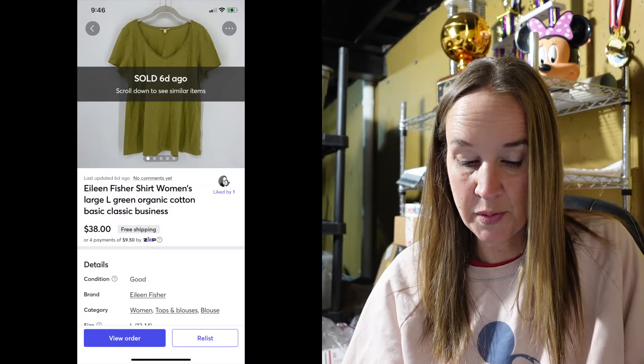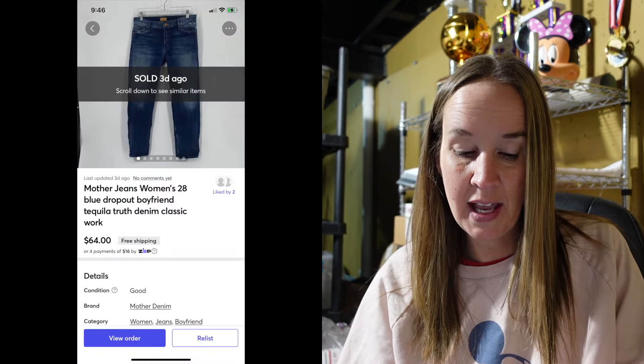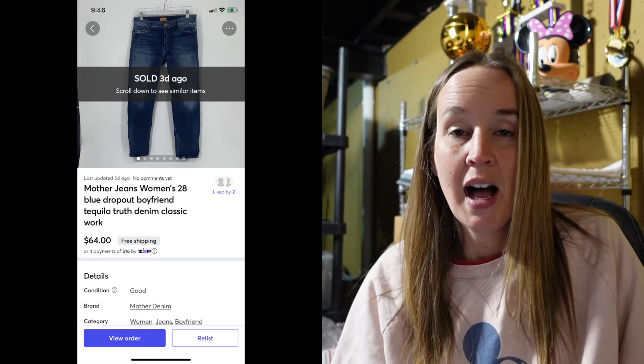On Mercari I just had a couple as well — pretty slow. First was an Eileen Fisher size large shirt, organic cotton green, and it did sell for $38. And then I sold a pair of Mother jeans in a size 28. I just found these recently — I was going around a store and I know another reseller that sells similar stuff to me went through the jeans and they didn't find these. They were the blue Dropout Boyfriend jeans and they sold for $64.